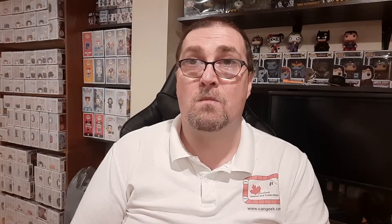As always, thanks very much for all the support all of you continue to show us here at Can Geek Games and Collectibles. I say this all the time but it is 100% true — we could not continue to do what we love so much if it were not for each and every one of you, and we greatly appreciate that. Thanks again for watching this video and for supporting us, and wherever you're watching this from, stay safe and healthy, and we'll chat again soon. Take care.